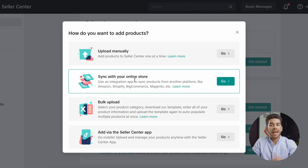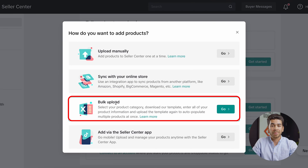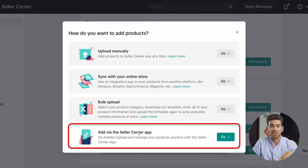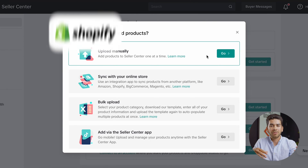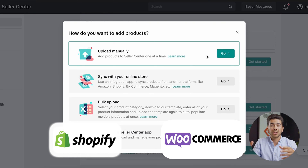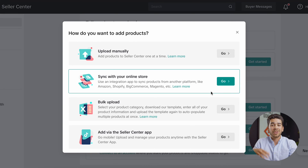There are a couple of options for adding products. You can upload manually, sync files with an online store, bulk upload, or add via the seller center. If you're just getting started, you can upload manually, but we don't really recommend that because you can use platforms like Shopify and WooCommerce to get insightful data on your products — things like tracking inventory and cost per goods sold. There's a lot more usability when you connect to an e-commerce store. Today I'll show you how to set up a Shopify store and also the WooCommerce plugin on WordPress.